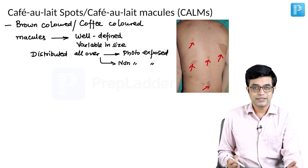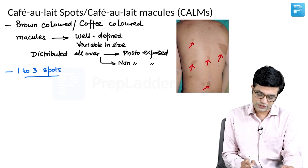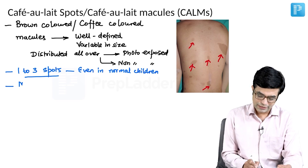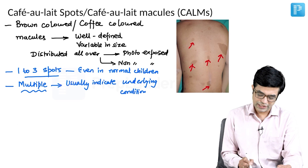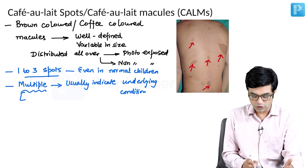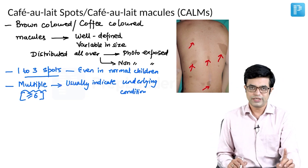Can cafe au lait spots be seen in normal people? Yes, 1 to 3 cafe au lait macules can be seen even in normal children. However, multiple cafe au lait spots are usually an indicator of some underlying condition. Multiple is generally taken as 6 or more; between 3 to 6 it remains variable.